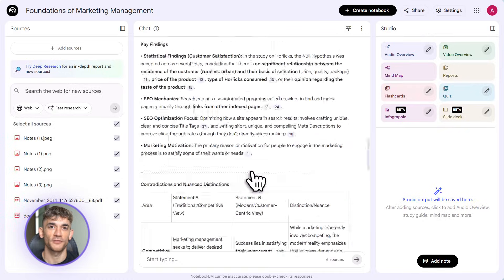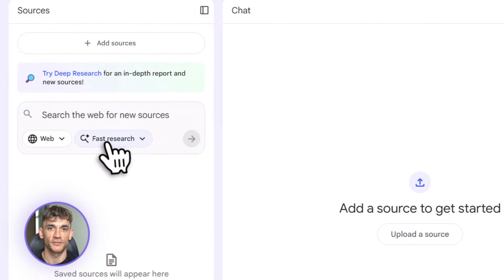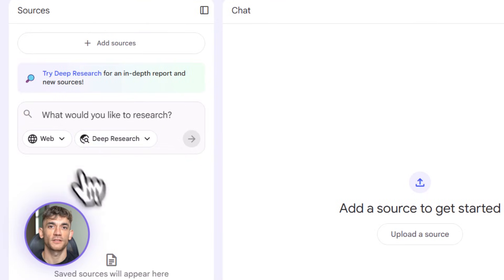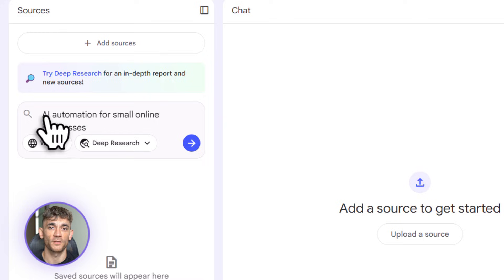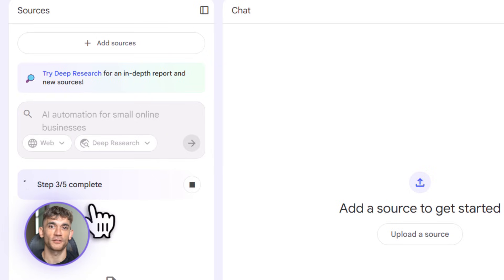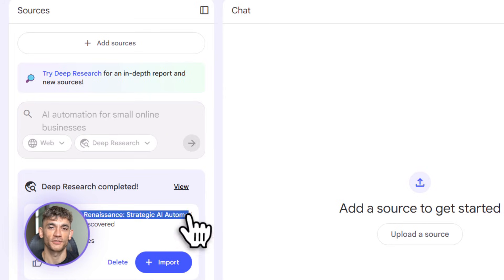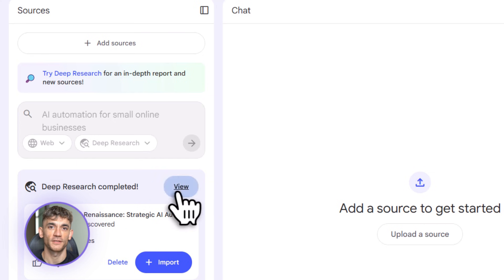Here are some advanced strategies. Strategy one: deep research imports plus data tables plus infographics. You're launching a new offer and want a competitor analysis. Use deep research imports to tell Notebook LM to scrape the web for AI community offerings, pricing, reviews, and features. Then use data tables to structure all that research, then use infographic tools to turn that table into a visual competitor comparison chart. Research to finished deliverable in one session.